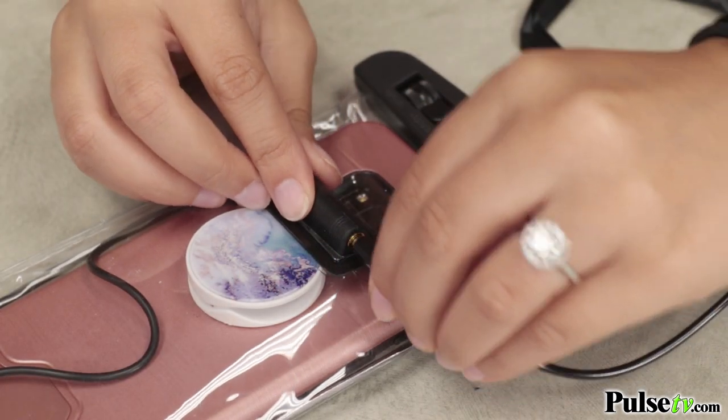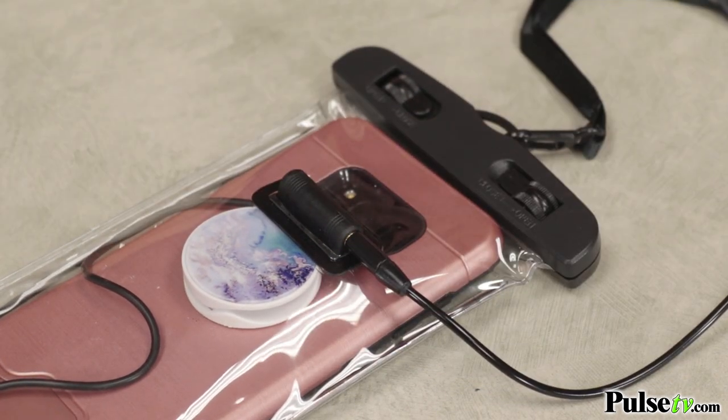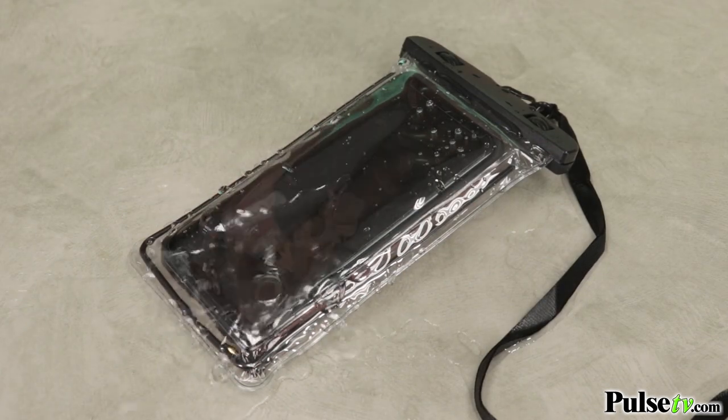What I really love about this is it has a 3.5 millimeter phone jack, so whenever I want to listen to music by the pool all I have to do is plug in my headphones and I don't have to worry about any spills or splashes ruining my phone.